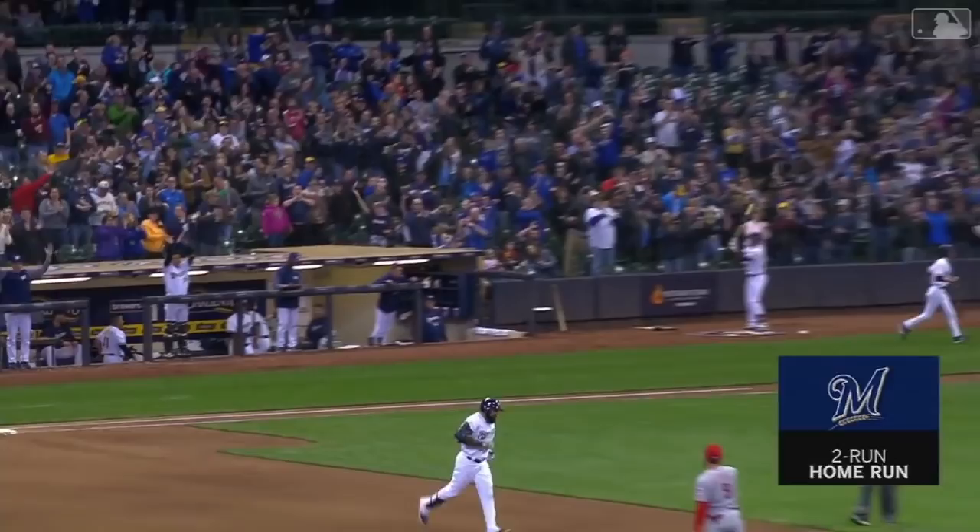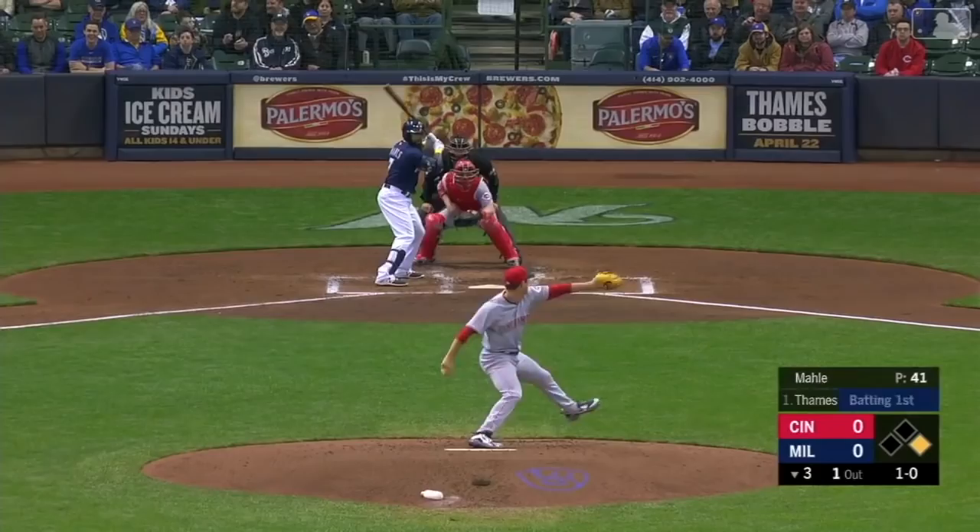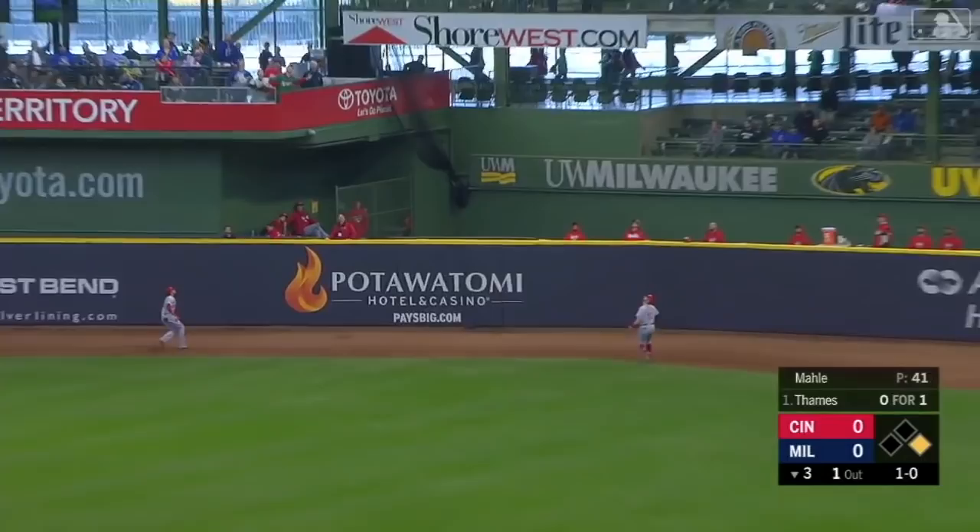And there's a fly ball back into right field. Winker going back — it is gone. Eric Thames one more time.